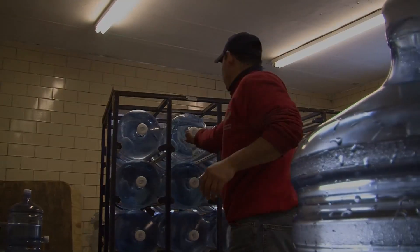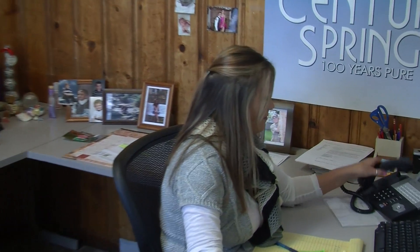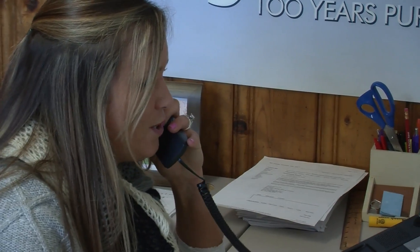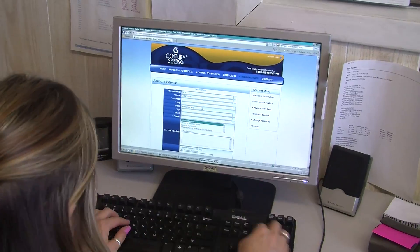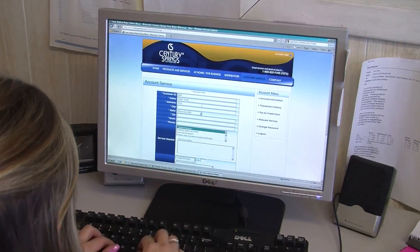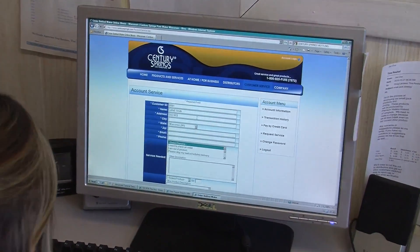Century Springs employees are always working hard to provide you with friendly, reliable, customer-oriented service. We know you have a choice when it comes to choosing your service providers, so we answer our phones with real, live people that are sincerely interested in helping you. We also have convenient online options to request service, find your next delivery date, or to review and pay bills.